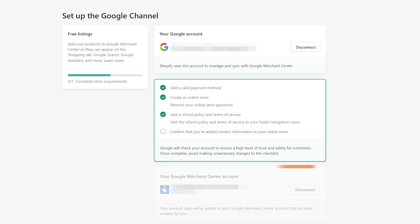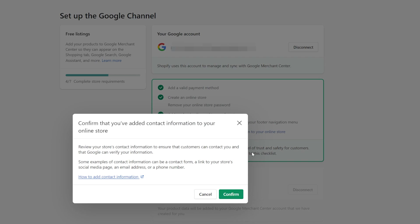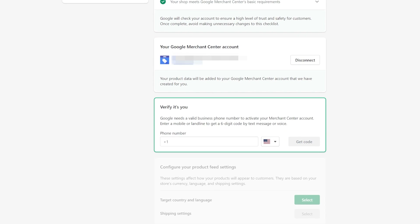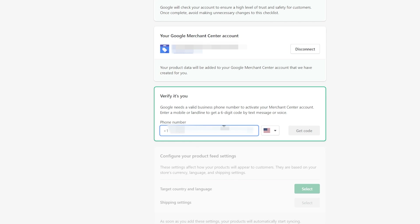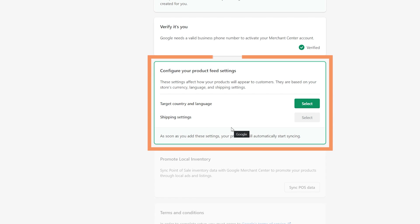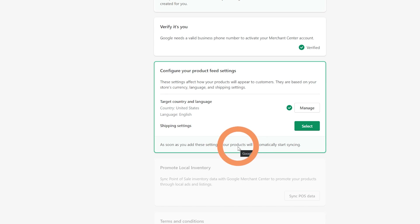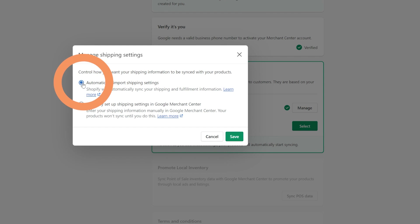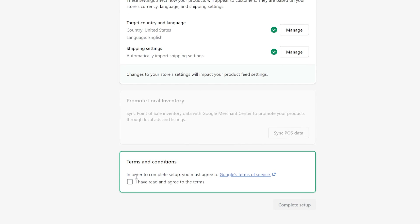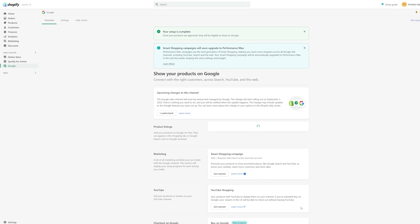Back on Shopify, be sure to complete the list of requirements. After you complete the requirements, connect to your Google Merchant account or create a new account if you don't already have one. Next, enter your phone number to verify your identity. You'll receive a code in a text message, which you can add to the field in the prompt. In the section Your Product Feed Settings, select your target country, language, and shipping settings. Last, read the terms and conditions, select the checkbox, and click Complete Setup. You've now connected your Shopify store to YouTube.